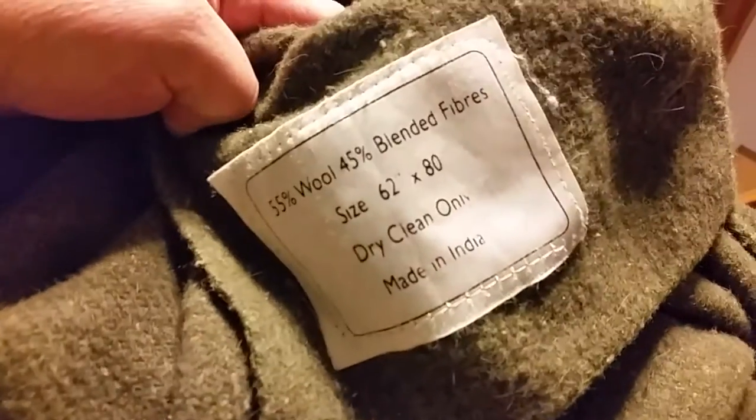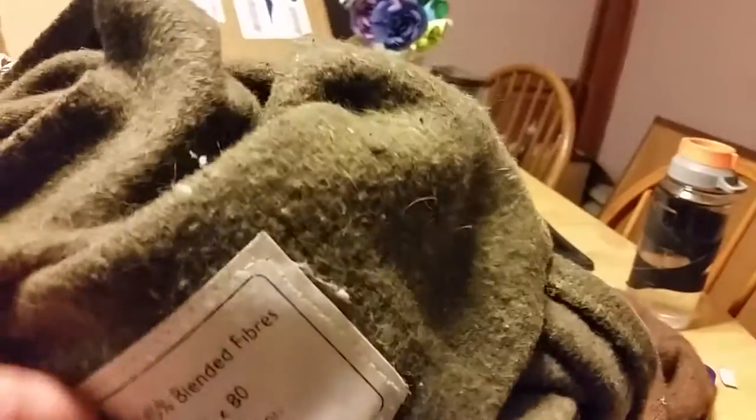Let me compare this blanket to the one I got for Christmas that I sleep with every night. Getting the tag — made in India. This one is pretty thin, though still decent. I do sleep with it every night. It's not overly soft — it has that scratchy wool feel with miscellaneous fibers.